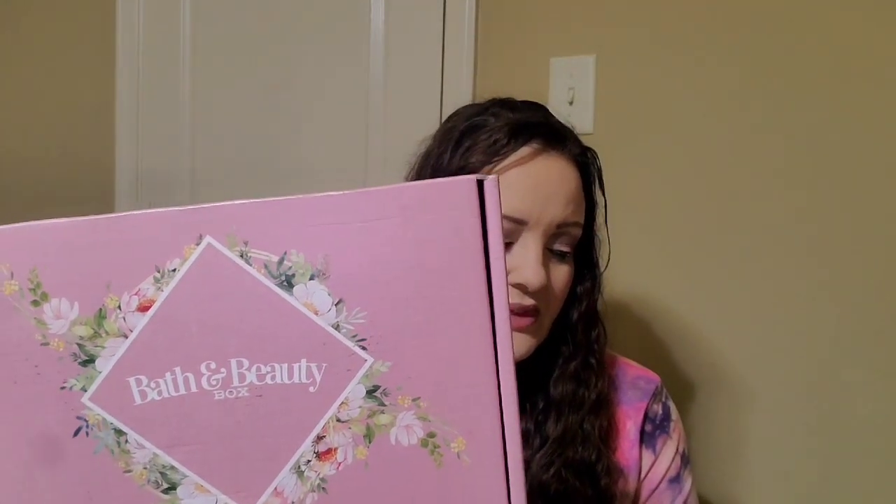Hey everyone, welcome to my channel. My name is Amanda and we're going to be unboxing my bath and beauty box. This is a five-monthly box and it's $47.99 with free shipping. She sent out an email saying she's going to put it on pause until after the first of the year to see how things go. So I'm not sure if you're going to be able to get this anymore. I went ahead and canceled, so I just wanted to let y'all know that.